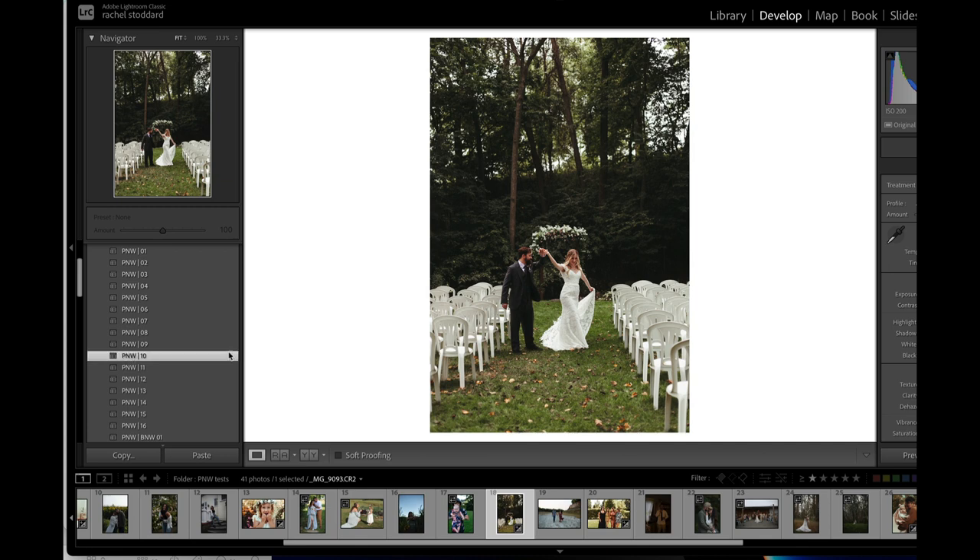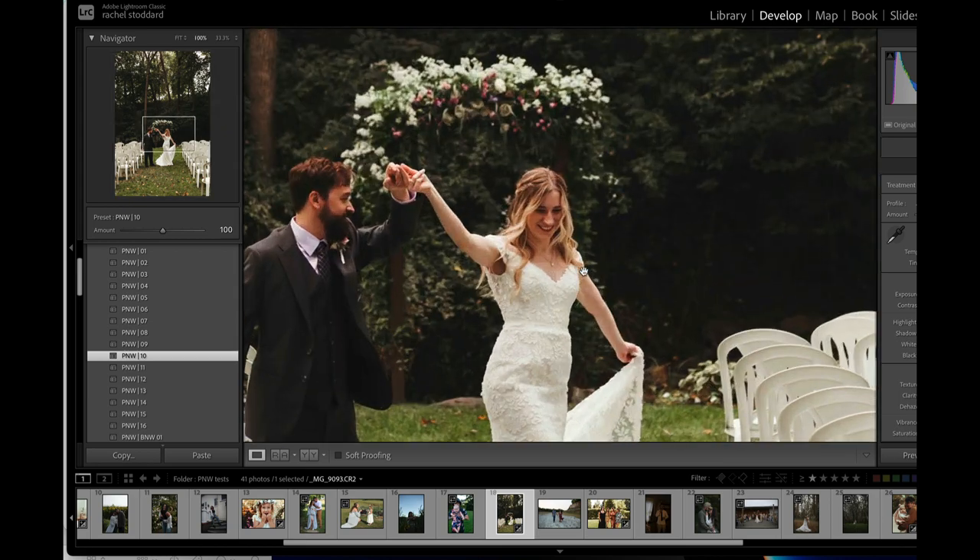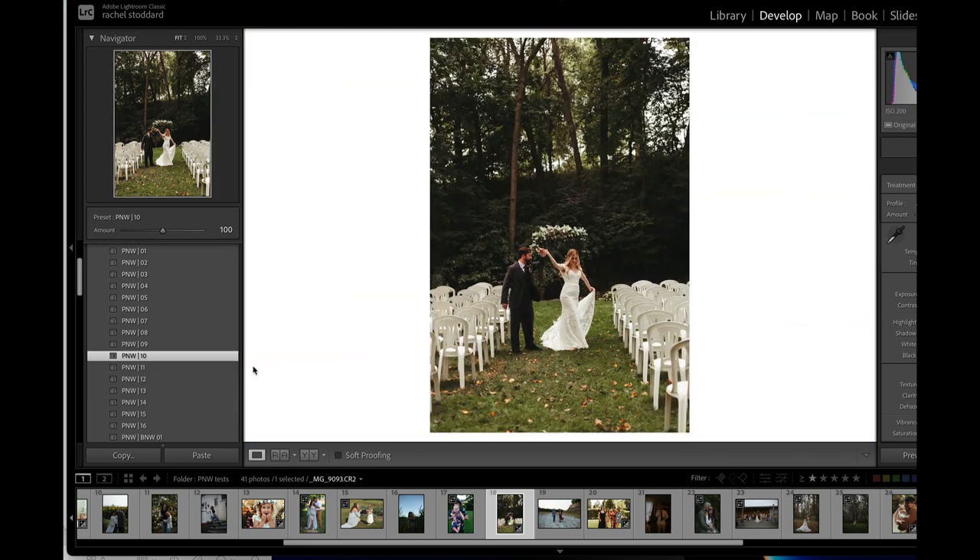Ten is gorgeous on this — look at that. I think those greens are beautiful. I might give it a little warmth, just bumping up temp a little. Gosh, that's pretty. There's eleven — eleven is a little too green for me. And yeah, that's the Ashland group of presets.